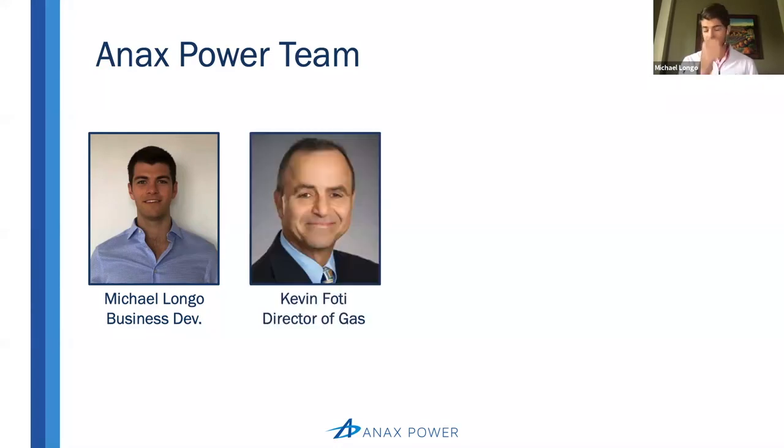We also have Kevin Foti, our director of gas. Kevin comes from a 35-year career at Praxair, most recently as president of the U.S. industrial gas business, which was their largest business. He brings an exceptional understanding of gas and power utilities and an unmatched network of large industrial end users of natural gas and utilities, because when he was at Praxair, Praxair was often the utility's largest electricity and natural gas customer. Kevin brings a ton of experience and a great network from that background.